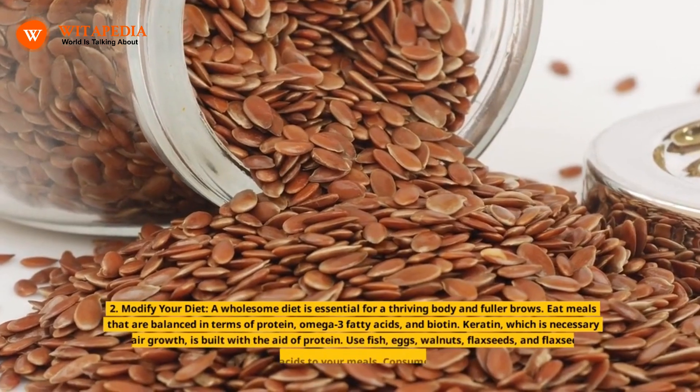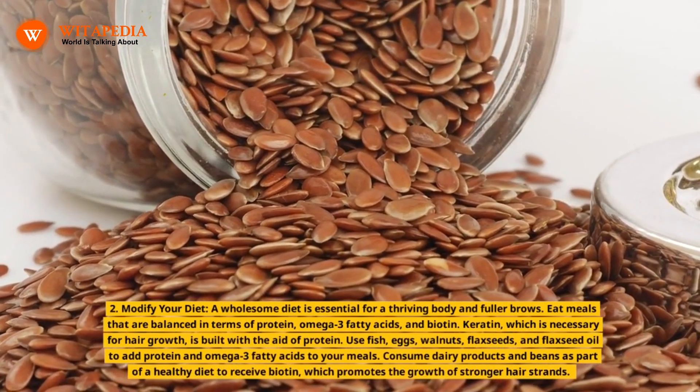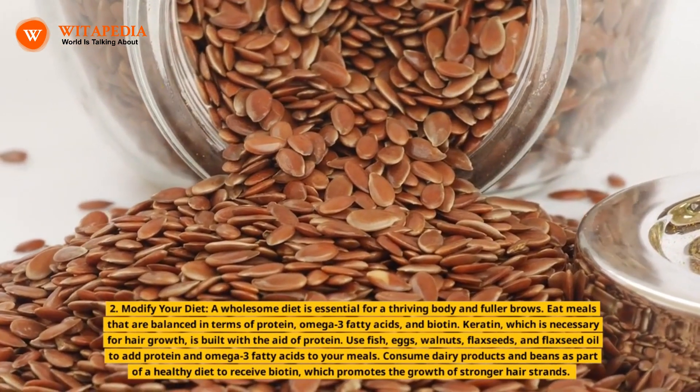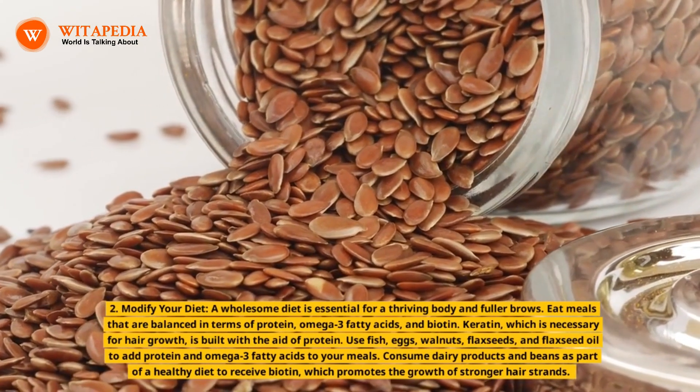2. Modify your diet. A wholesome diet is essential for a thriving body and fuller brows. Eat meals that are balanced in terms of protein, omega-3 fatty acids, and biotin. Keratin, which is necessary for hair growth, is built with the aid of protein.